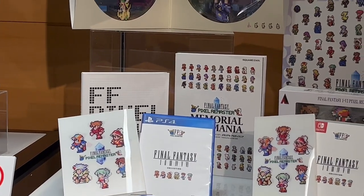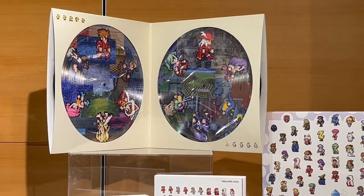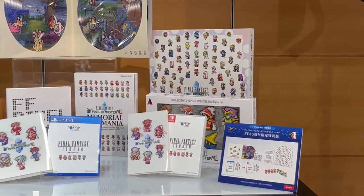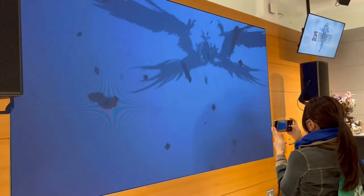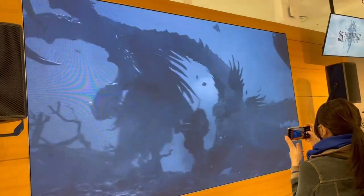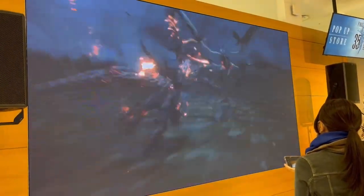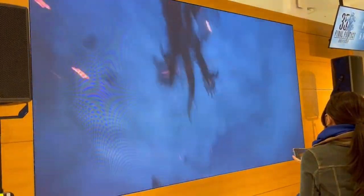Over here we have the Pixel Remaster Collector's Edition for Japan — there's so much in it. We have the Switch and PS4 versions, which come with a memorial book and a pixel art book as well. Part of the trailers they had Final Fantasy XVI, and I had to stay here and watch some of the trailer because it looks so cool. You can see the awesome iconic kaiju-like battles — this game is looking really amazing, can't wait for it to come out.